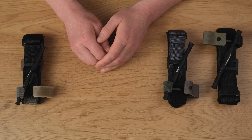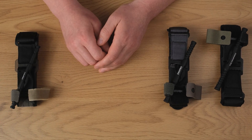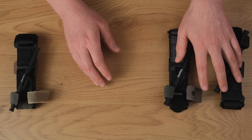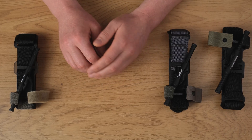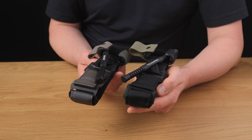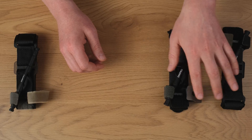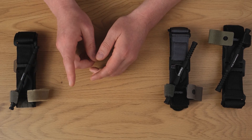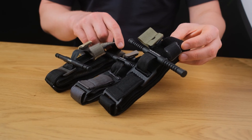There are currently two generations of tourniquets — the first and the second. The first generation is now history. What is relevant is the revision of the second generation, which has been finalized on the basis of the first generation. Like the first generation, it was preceded by technical and practical research.